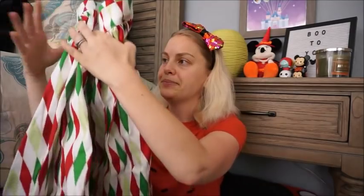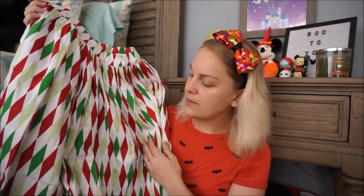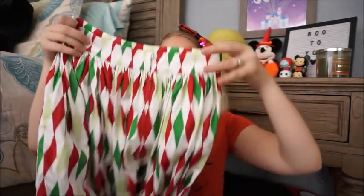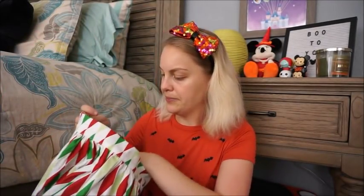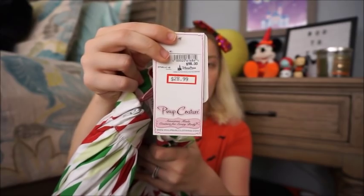We're going to start off with this skirt from Pinup Girl Clothing. Here's what the skirt looks like — it is for Christmas, so it has a white base with red and dark and light green harlequin print all throughout. It does have a zip up the back, and this was originally $98 and I got it for $28.